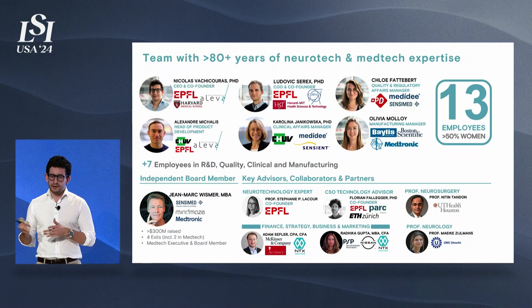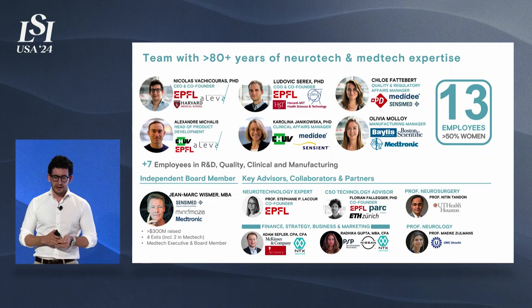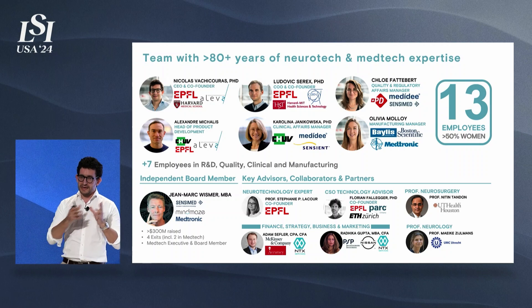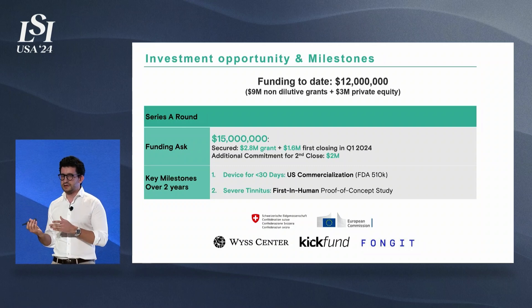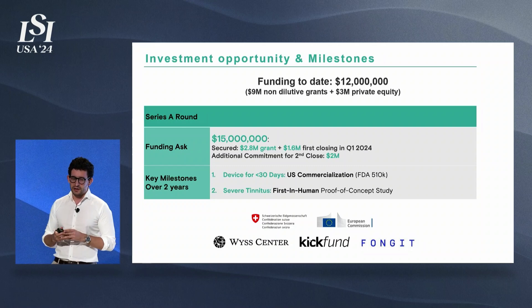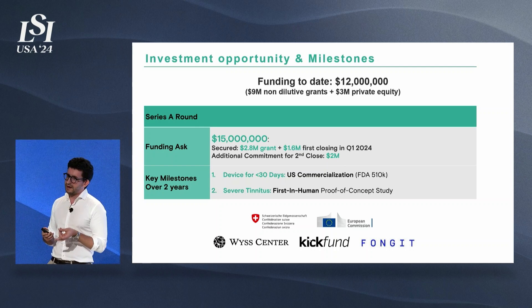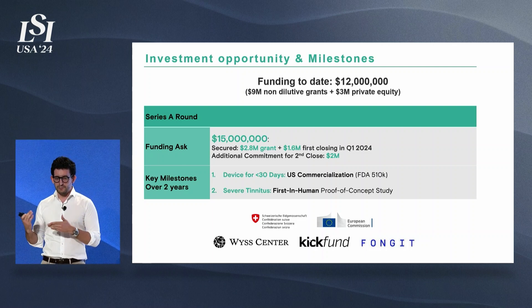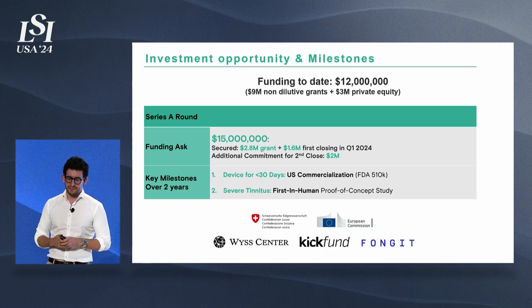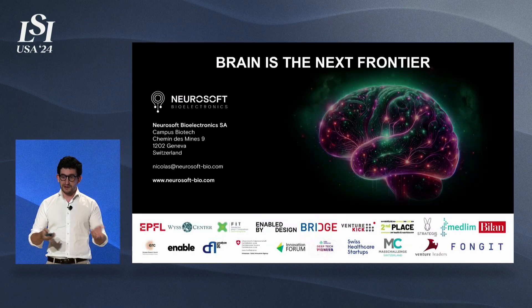We're a team of 13 people, mostly based in Geneva, with expertise in quality, regulatory, clinical affairs, manufacturing, and R&D, and a great advisory board spanning all the expertise we need. Up to now, we've raised about $12 million, a lot of it non-dilutive funding, and we're currently raising $15 million. We've already secured some of it with a grant and a closing earlier this quarter, and we already have some commitments, but we're currently looking for other investors. This would allow us to reach two big milestones: commercialize in the US our first device for up to 30 days, and do a first proof-of-concept study with our electrodes for severe tinnitus. Thank you so much for your attention.